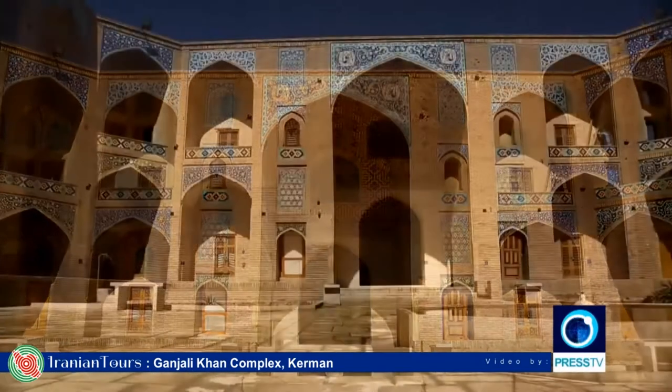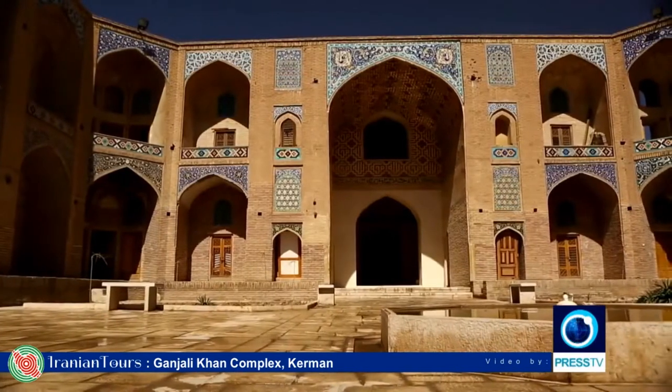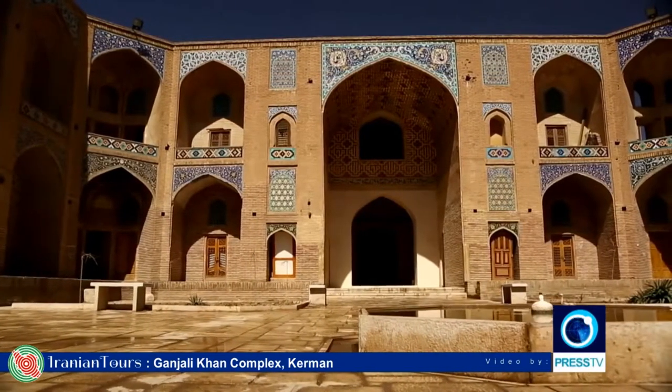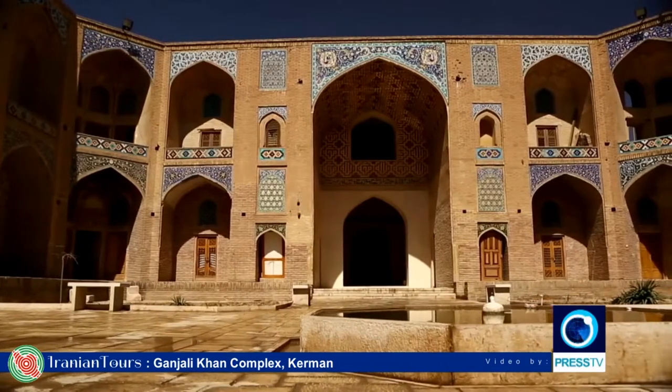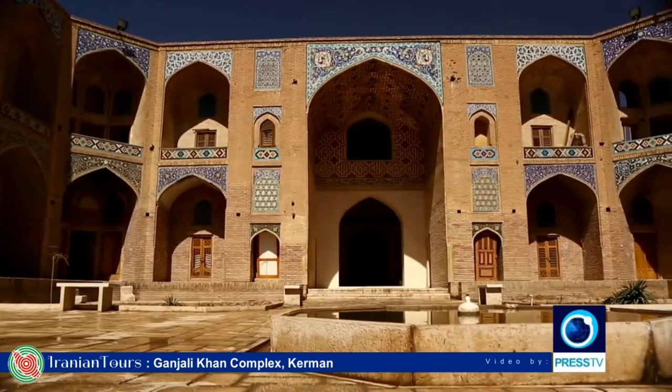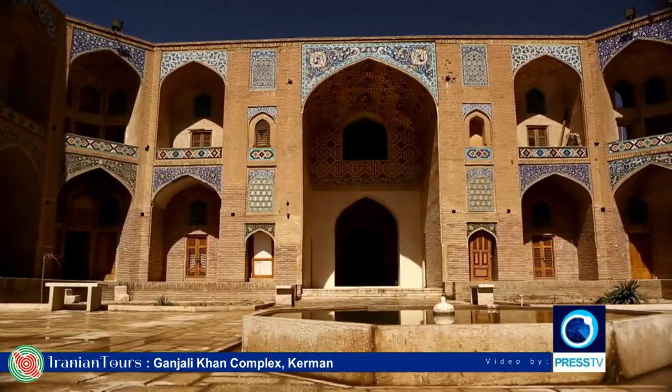The Ganjali Khan complex is a Safavid era building complex. It is located on the east side of the Ganjali Khan Square in the center of Kerman City in southeastern Iran.